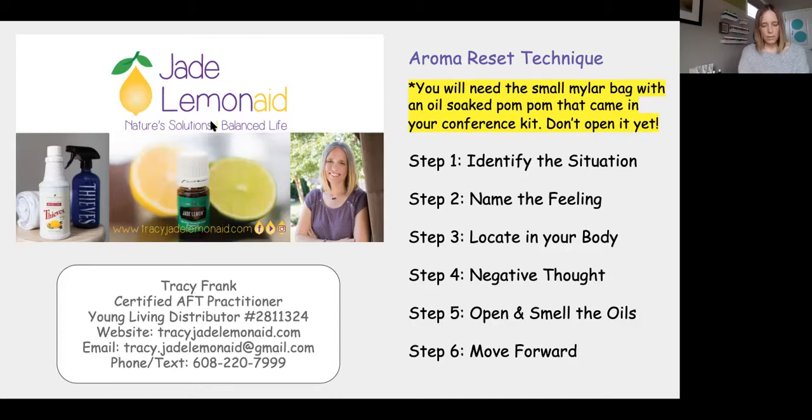Step two: find one word that describes how you feel when you picture this situation. Do you feel sad, hopeless, lonely, fearful, angry, depressed? What one word feeling goes with this picture of this situation?